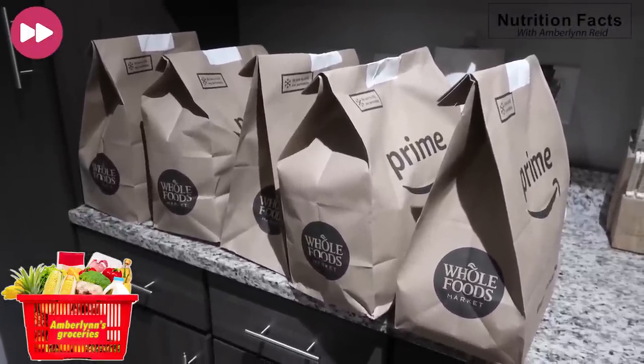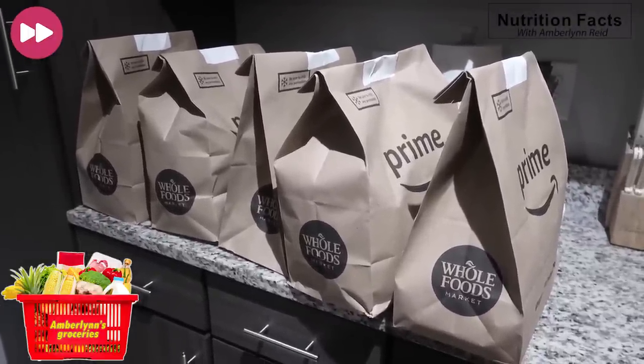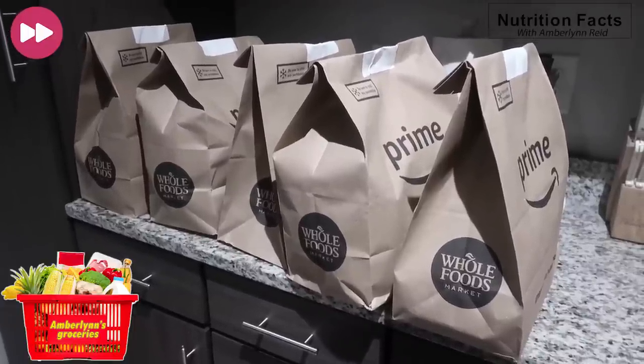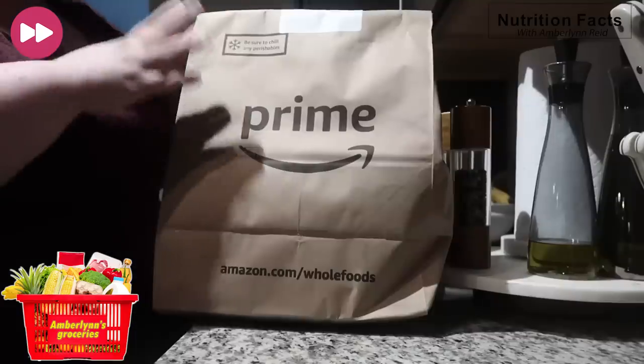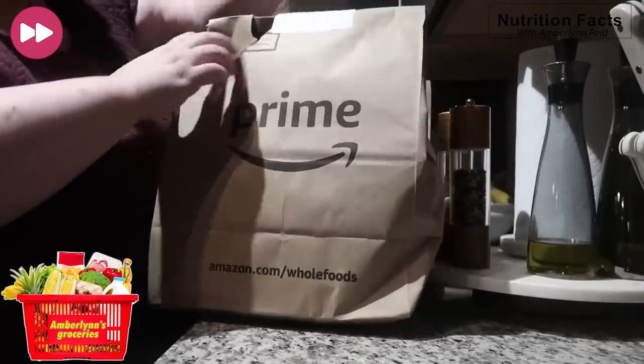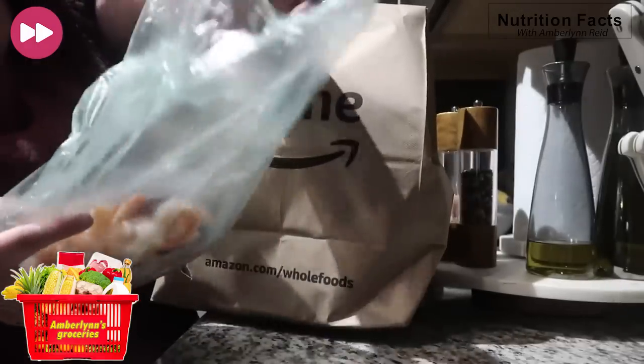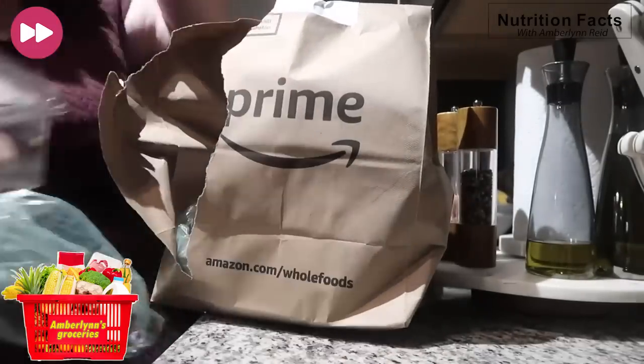Alright, we have another grocery haul. I decided to use Prime to deliver my food from Whole Foods — I've actually never done it before. I watch quite a few vloggers who use this and I was like, you know what, I'm gonna give it a try. I love how it comes in bags and not plastic. Oh my god, and the meat is bagged separately — this might be my go-to, I might start doing this more often.